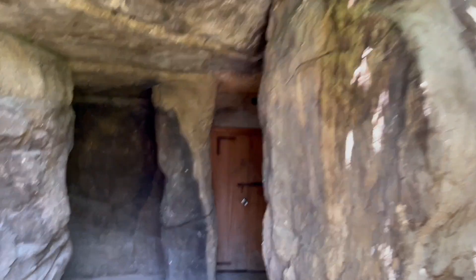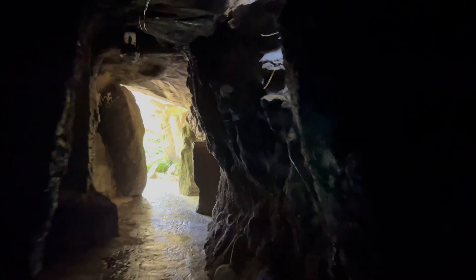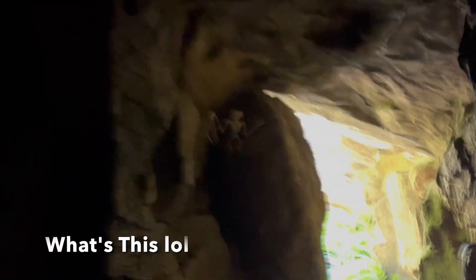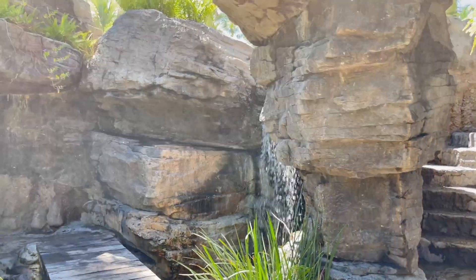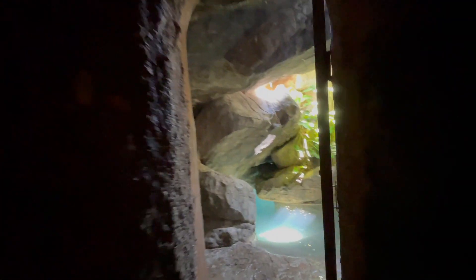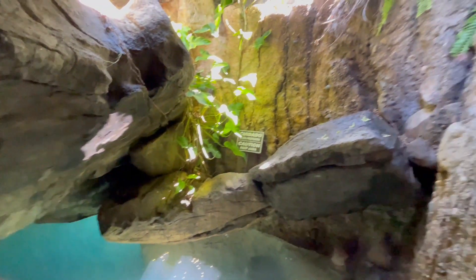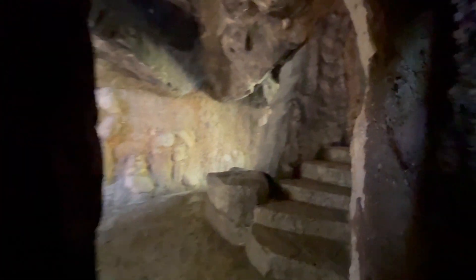We're trying to find the jacuzzi that's supposed to be up above. Oh, I don't think I'm in the right spot — this is crazy. It's quite dark in here. We're going to keep following this tunnel and see where it goes. Oh my gosh, look at those stairs — you can go down and swim underneath! We're going to go up the set of stairs and see where it takes us.